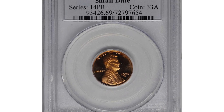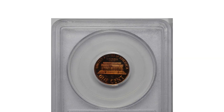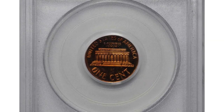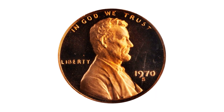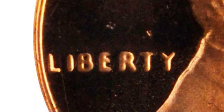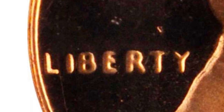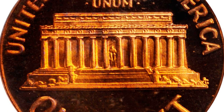Moving on, this 1970S Lincoln cent in PR-69 Deep Cameo condition comes with a small date. A little-known fact about the small date variety of the proof 1970S is that it's easier to attribute by looking at the word LIBERTY than at the date itself. On examples of this variety, the letters in LIBERTY weaken markedly from left to right. Far scarcer than its proof 1970S large-date counterpart in all grades, and a noteworthy condition rarity at the present level.